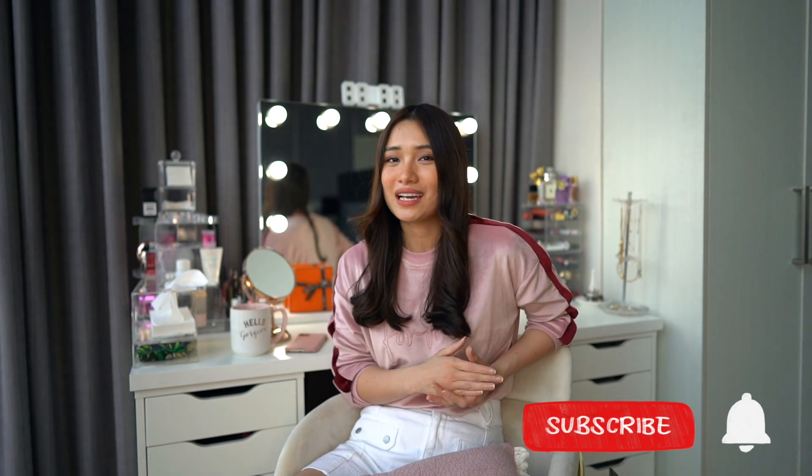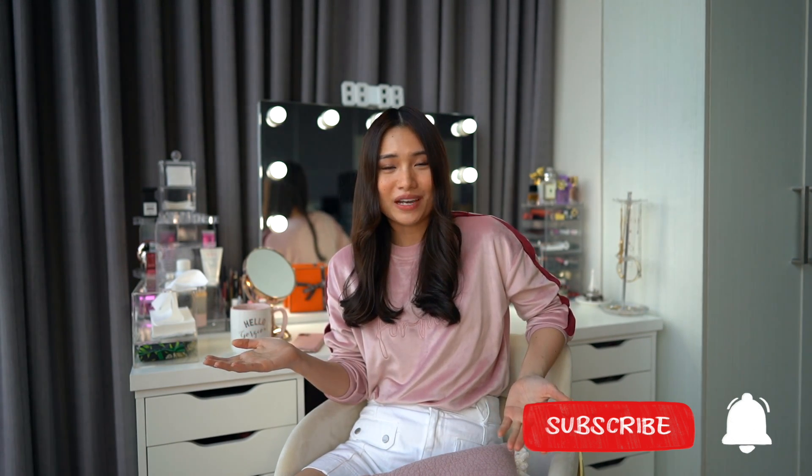Hey everyone, Angel Lyo here. Welcome to another vlog. For this video, I'm gonna make a vanity tour. If that content interests you, please do click that subscribe button and the bell button beside it so you can get notified whenever I upload videos like this.